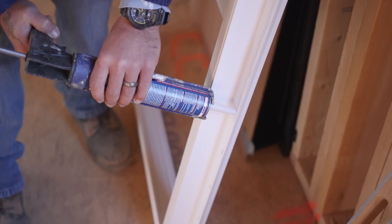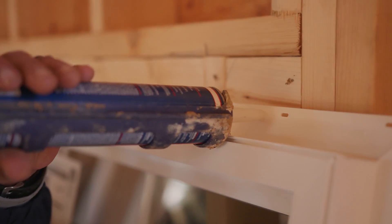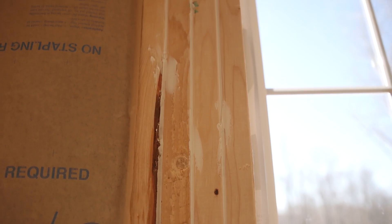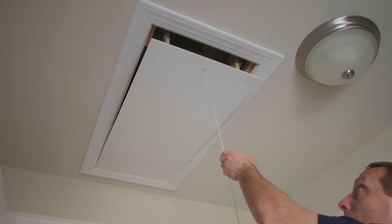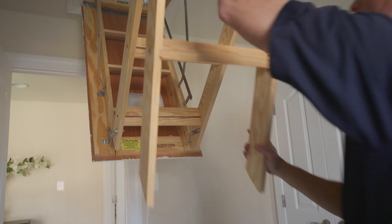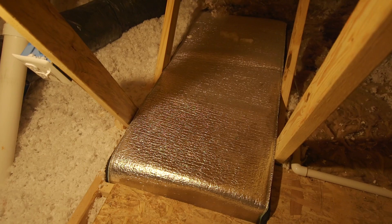Comprehensive air sealing reduces drafts, moisture, dust, and noise, and improves air quality in the home. All penetrations are foamed, as are cracks and joints on exterior walls, and foam gaskets are placed on recessed lights. Finally, we seal the attic access with an easy-to-use insulated cover.